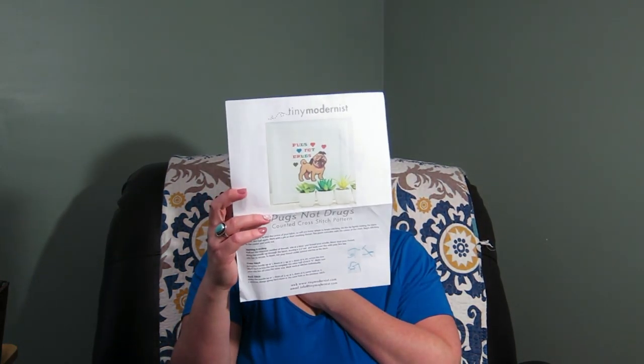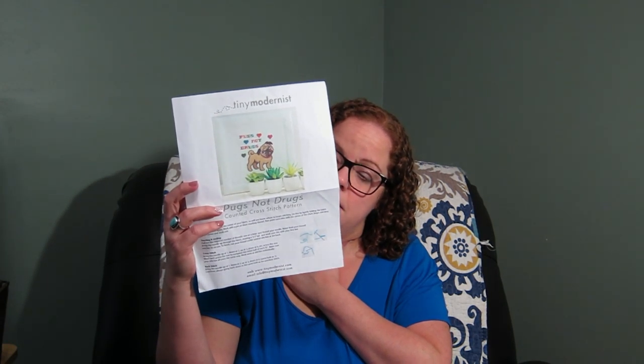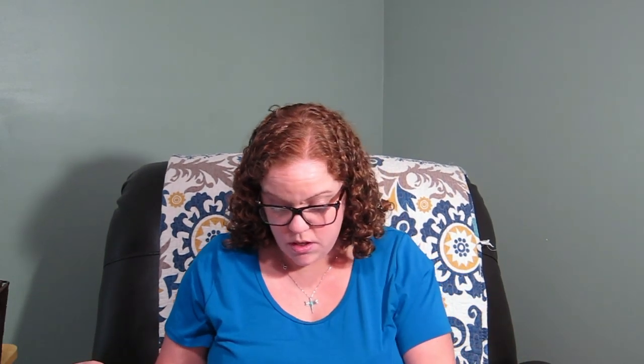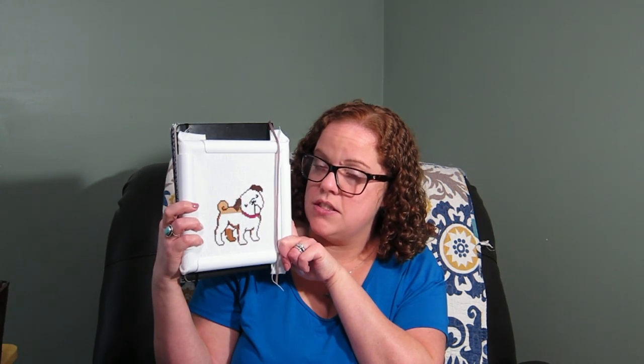This is what it will look like when I'm finished — it's from the Tiny Modernist on Etsy, called 'Pugs Not Drugs.' It's for a co-worker who has a pug. I decided to make him a cross stitch after he made me a little floss bag. This is where I was before, and this is where I am now. I worked on this little guy's face, his collar, and some of the darker colors. Now I just need to fill in a light color on the body, so I should be able to get my other 500 stitches in quickly and finish that Ultimate Cross Stitch challenge.